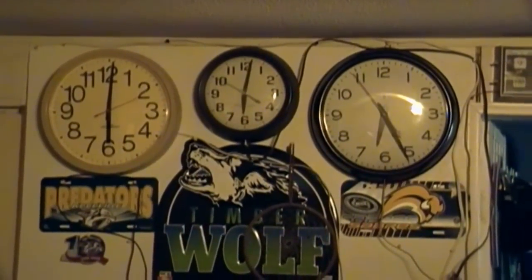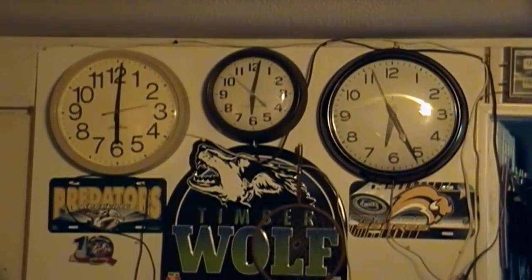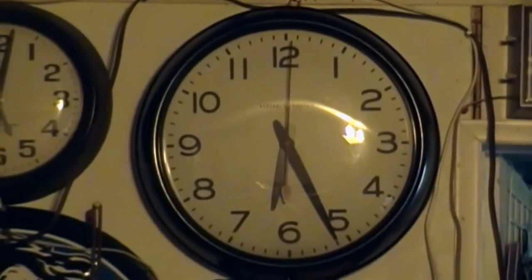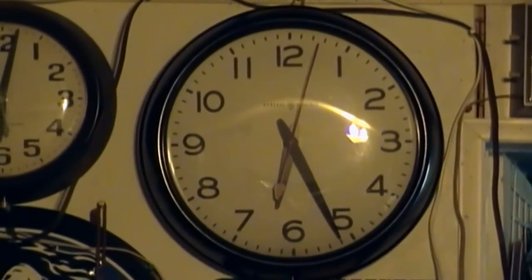So, what's different about this picture? I'll tell you what's different about this picture — I got a new clock today! Yay!